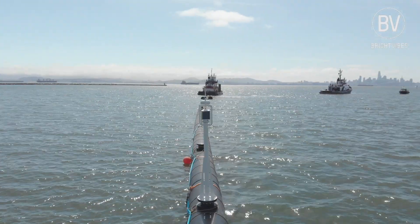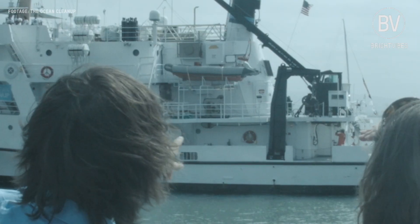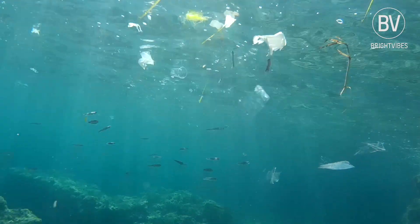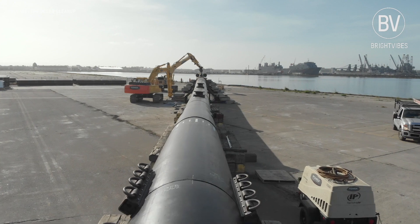In September launches the largest endeavor to help rid our oceans of 5 trillion pieces of plastic, led by Dutch 24-year-old inventor Boyan Slat. Aged 16, when diving in Greece, Boyan saw more plastic than fish in the sea around him, and ever since he has dedicated his life to the ocean clean-up.